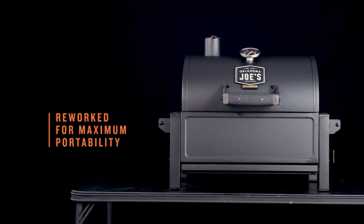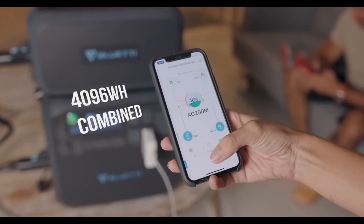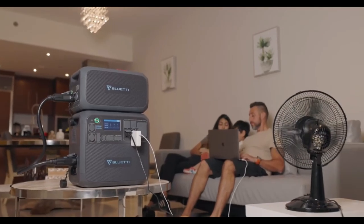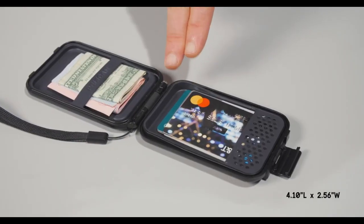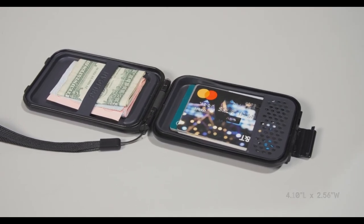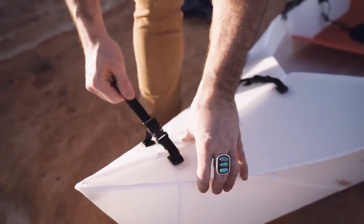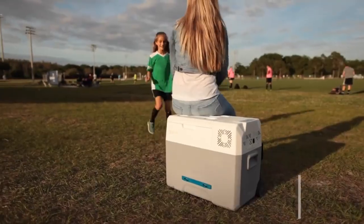Camping gear is an investment in your outdoor experience, and our collection of camping equipment is designed to provide the best possible value. We offer a range of high-quality gear at affordable prices, ensuring that you have everything you need for a successful camping trip without breaking the bank. Whether you're looking for a reliable tent or a portable camping stove, we've got you covered.